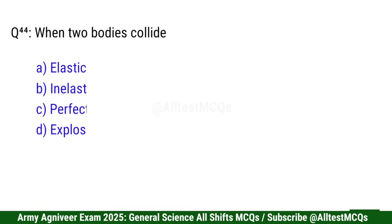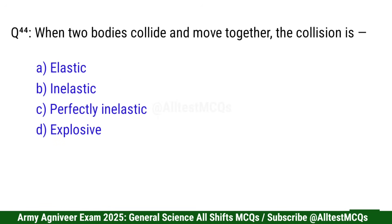Question 45: When two bodies collide and move together, the collision is — correct option is C: Perfectly inelastic.